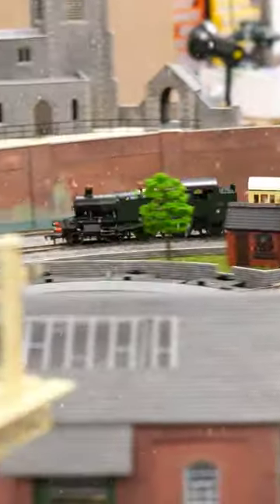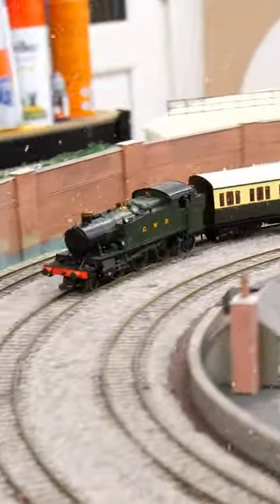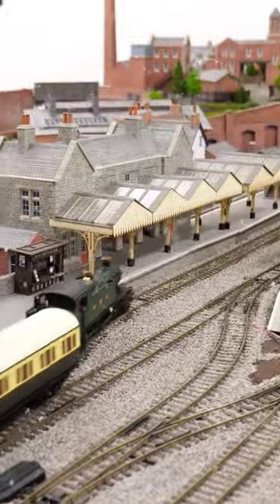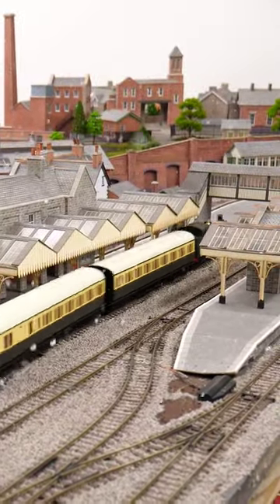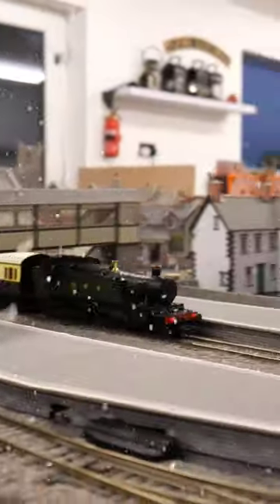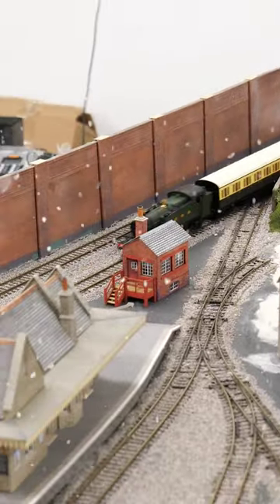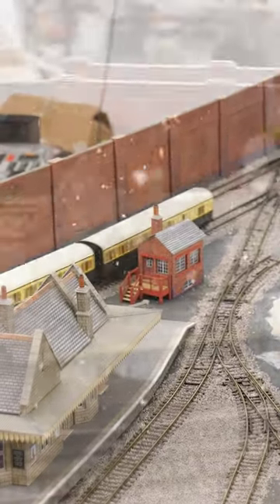Behind door number three we've got the Daypole Large Prairie in Great Western Railway Green. 140 of the 5101 class were built by the GWR between 1929 and 1949. They were larger than the 4500 class and have the 2-6-2 Prairie wheel arrangement, hence the nickname Large Prairie. All were withdrawn from service by the 1960s and 10 have been preserved, although not all of them are in running condition.